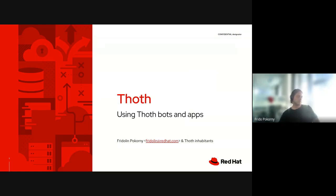Thank you Hima. Hello everyone, welcome to this very quick overview of Todd. I will talk about Todd, what bots we provide and what you as a user of Todd can use and how you can benefit from it. My name is Fridolin and I'm one of the Todd developers.